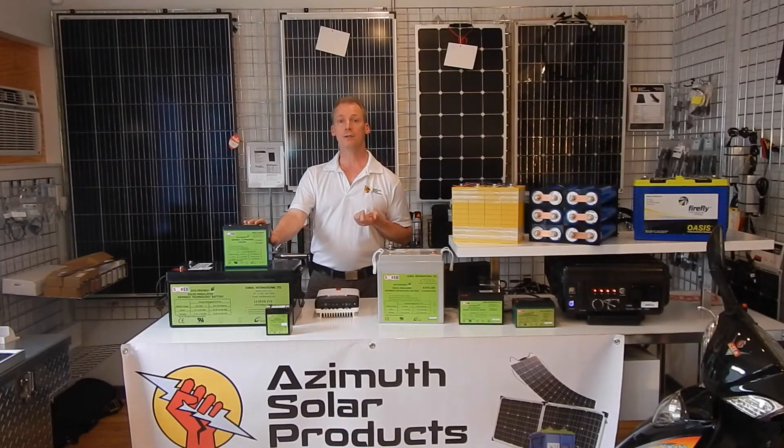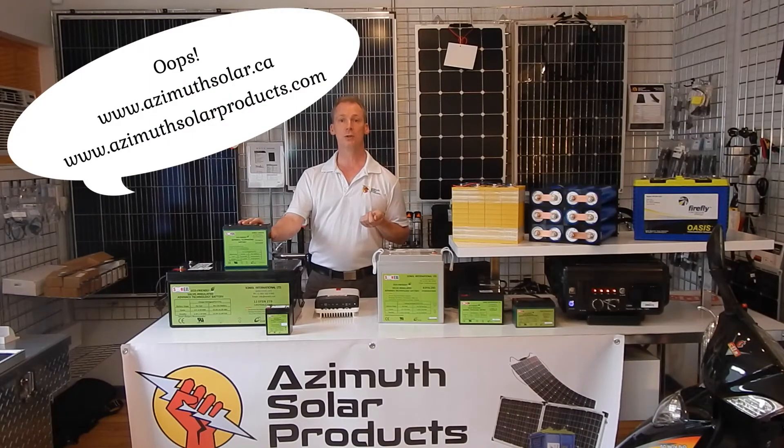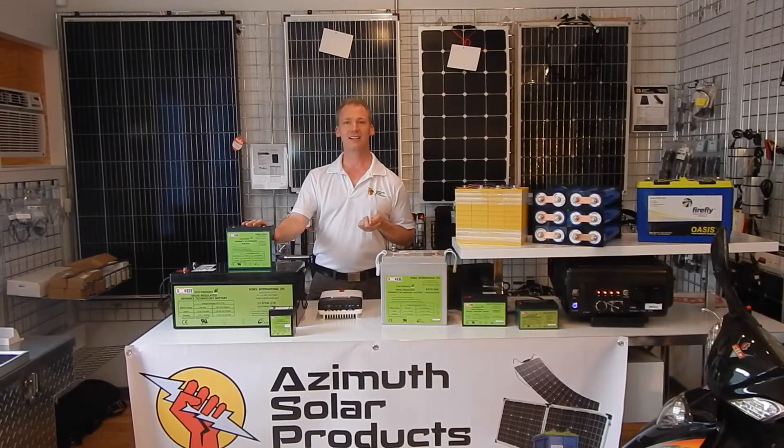We do recommend them for a variety of uses. If you'd like any other information, please go to our website at www.assimussolar.com, or you can contact us directly. Thank you.